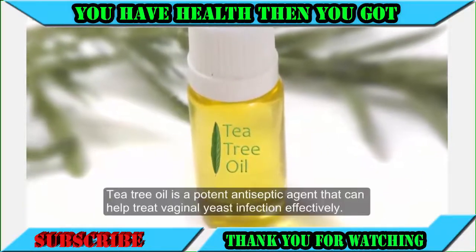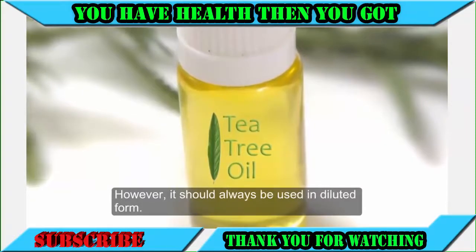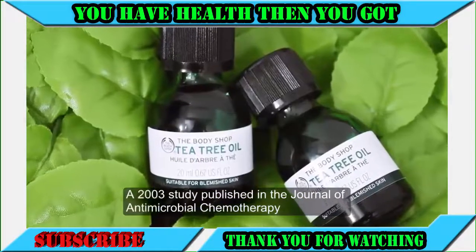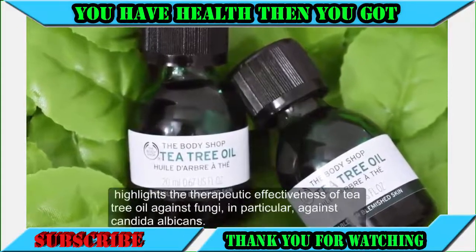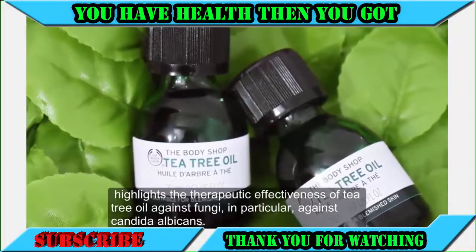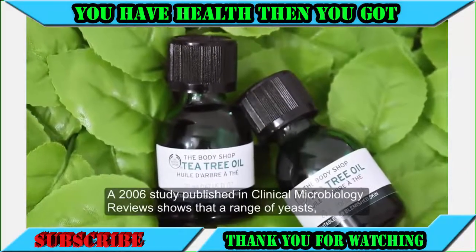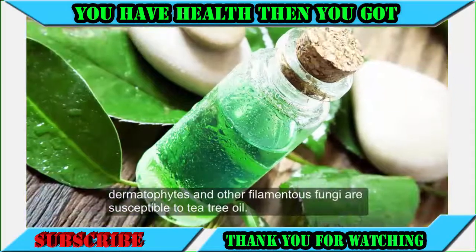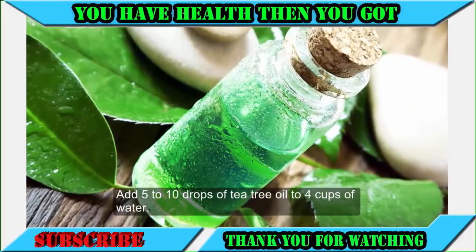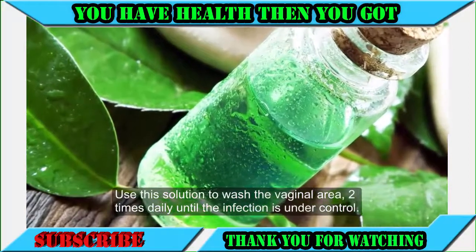7. Tea tree oil. Tea tree oil is a potent antiseptic agent that can help treat vaginal yeast infection effectively; however, it should always be used in diluted form. A 2003 study published in the Journal of Antimicrobial Chemotherapy highlights its therapeutic effectiveness against fungi, in particular against Candida albicans. A 2006 study in Clinical Microbiology Reviews shows that a range of yeasts, dermatophytes and other filamentous fungi are susceptible to tea tree oil. Add 5 to 10 drops of tea tree oil to 4 cups of water and use the solution to wash the vaginal area two times daily until the infection is under control.